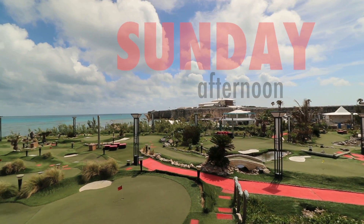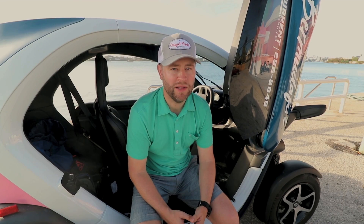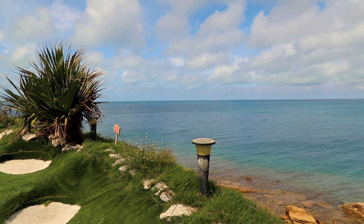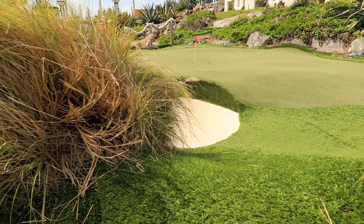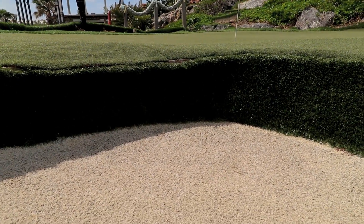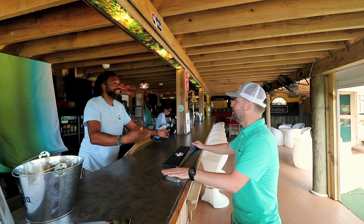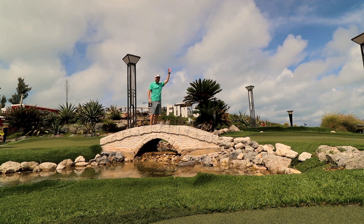The third course I'm going to send you to isn't a course at all — it's called Fun Golf, and it's pretty much the greatest mini putt you'll ever play. This is miniature golf with replicas of the real thing. There's the 17th at Sawgrass, British style bunkers you can't get out of, and on the first hole you're putting over water, literally over water. If you can't have a fun round of golf at a place called Fun Golf, there's something wrong with you.